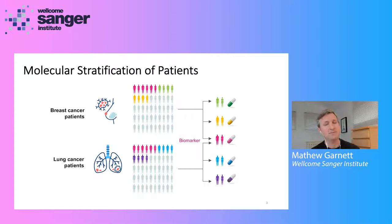Despite some really great clinical successes using this type of precision medicine approach, unfortunately today most patients don't actually receive this type of precision medicine approach. And in fact, for many cancers, we still lack effective medicines at all.